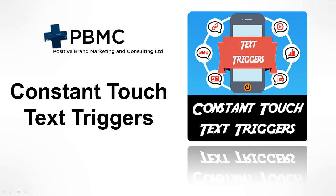Hi there and thanks for watching. I'm Steve, Technical Director of Positive Brand Marketing and Consulting Limited, and I'm very excited to bring you something that will revolutionise your way of marketing and advertising, providing the advantage of tightly targeted marketing combined with instant response and follow-up with your prospects. We've christened it Constant Touch Text Triggers.